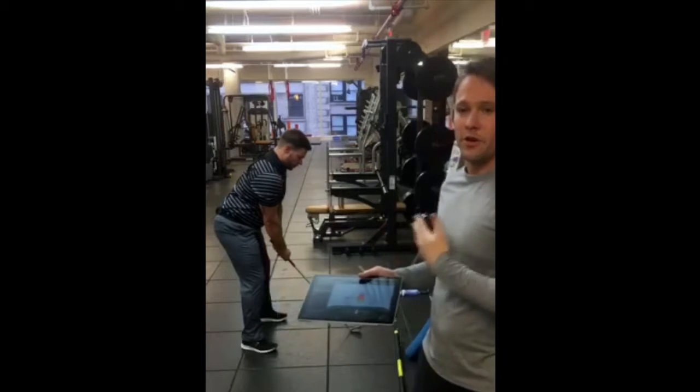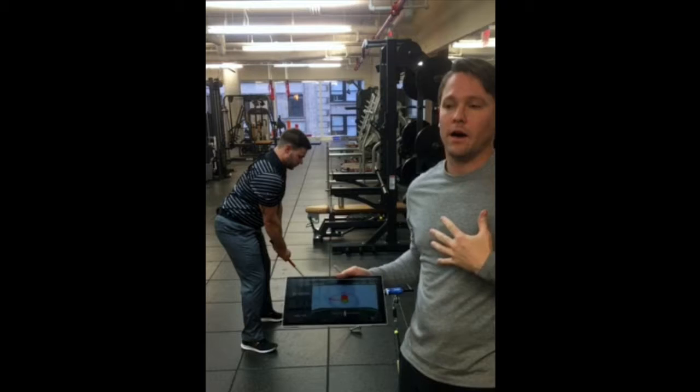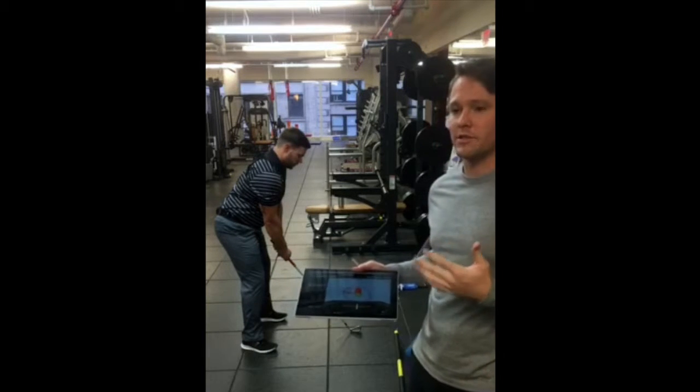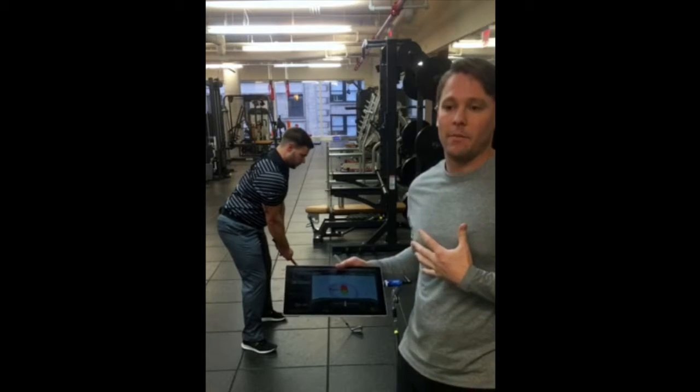Today I'm here with Mark Petro, who has been working with our golf professional Joe Ostrowski on preventing the over-the-top move in the golf swing. What I wanted to do today is take a little bit of time to show you how we're bridging the gap using the K-Best technology between golf and fitness.